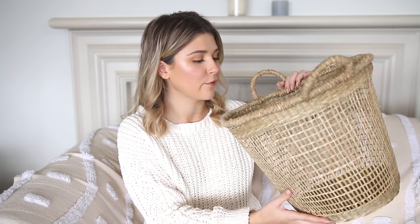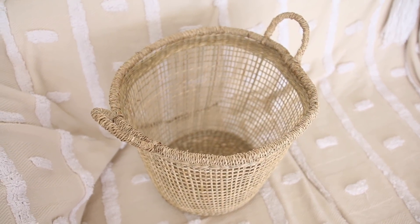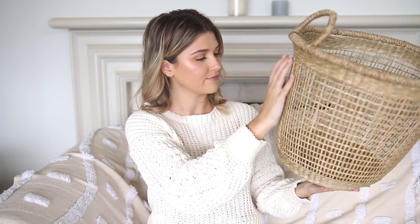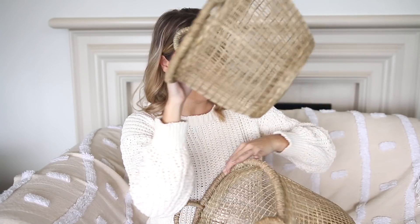These are so affordable — even in Bali I saw similar ones for at least 50 New Zealand dollars. To get something like this for $14 is incredible. They even look cute in a living room with a throw over the top. They're very on trend, make your home cozy, and are great for throwing dirty laundry in. The little one is so cute and I'm definitely going to end up buying more.